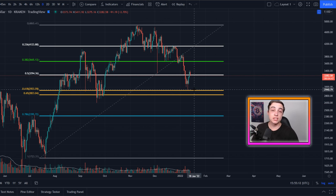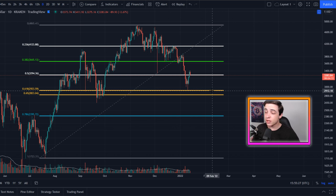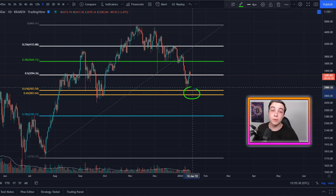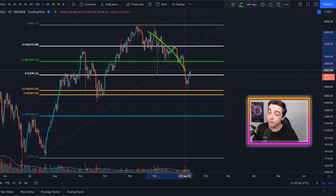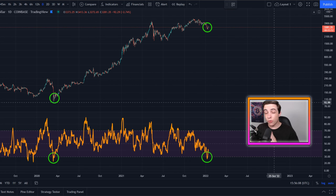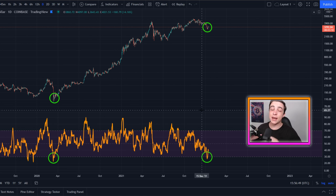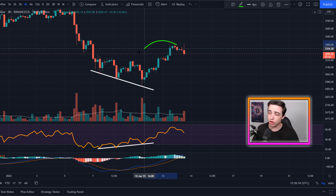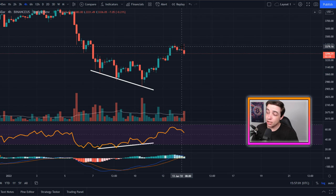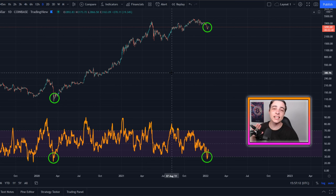Ethereum is still well above this golden pocket, which is great for the bulls. For any beginners, the golden pocket is the most important Fibonacci level because it's where we most commonly see trend reversals. It was only a few days ago that the Ethereum RSI on the daily time frame entered oversold territories for the first time in nearly two years, providing an amazing buying opportunity. Considering prices haven't moved all that much since, and we're experiencing a short-term cool-off, I am still dollar-cost averaging into Ethereum and holding for the longer term — at least the next few months.